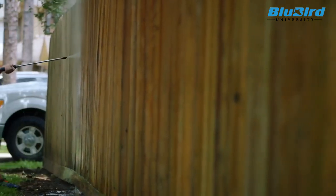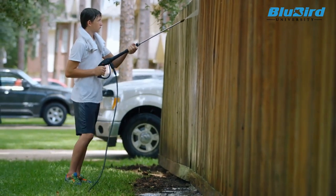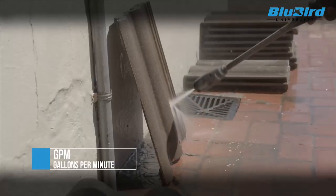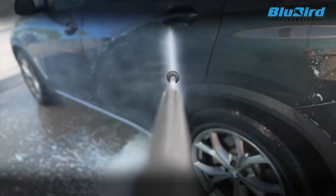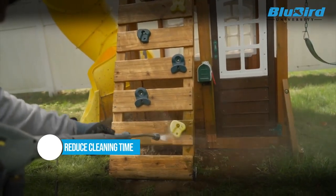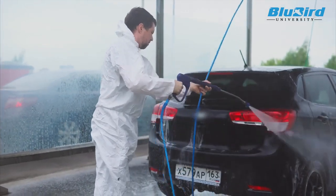However, the pressure itself is not sufficient unless you have a sufficient volume of water. This takes us to the second metric, that is GPM. GPM stands for gallons per minute and indicates the volume of water used, influencing the efficiency and speed of cleaning. Higher GPM means more water is delivered, which can help rinse away loosened debris and reduce cleaning time. However, volume itself is not sufficient unless there is sufficient pressure of water.